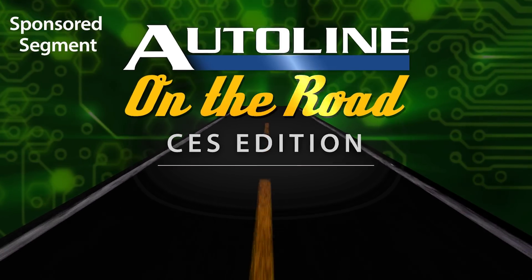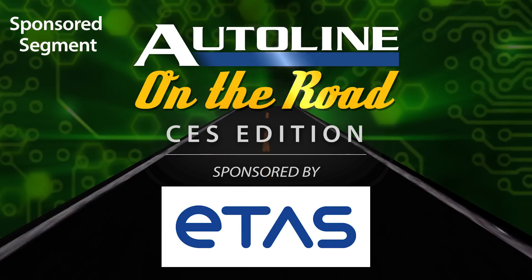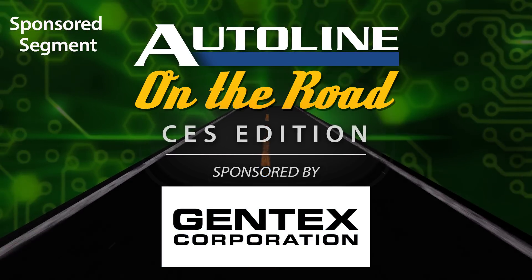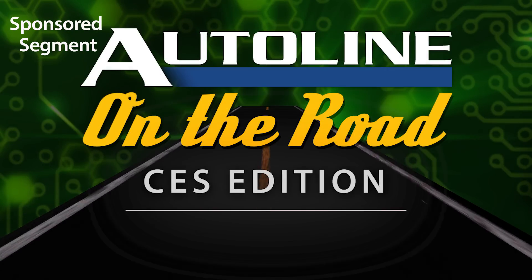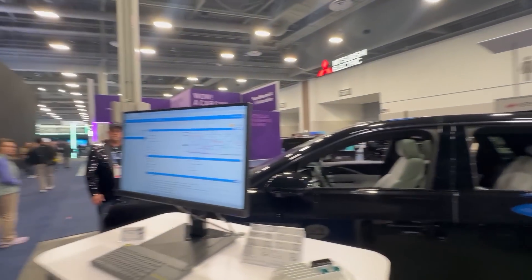Auto Line at CES is brought to you by BorgWarner, Etos, and by Gentex. We're at Interrupt Controls, talking with Colt Correa. Colt, great to see you again as always. What's the hot thing for you at CES?